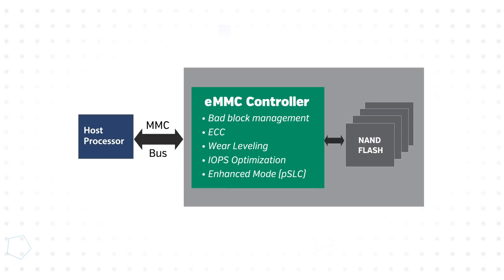eMMC memory integrates an eMMC controller in the same package as the NAND flash. The integrated controller performs all NAND management functions, such as bad block management, error handling, static and dynamic wear leveling, and more.